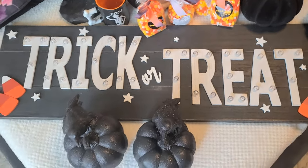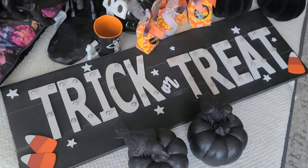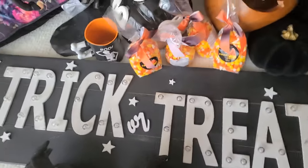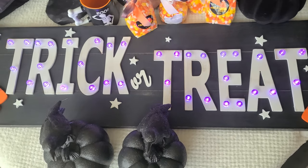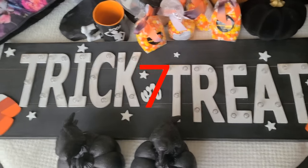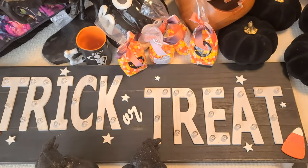Let me close the curtains and turn off the light so you can see it better. Okay, so the sign lights up in purple — it says 'Trick or Treat,' it's so cute, I love it. It's just a nice piece and it's going to go somewhere in the living room area.